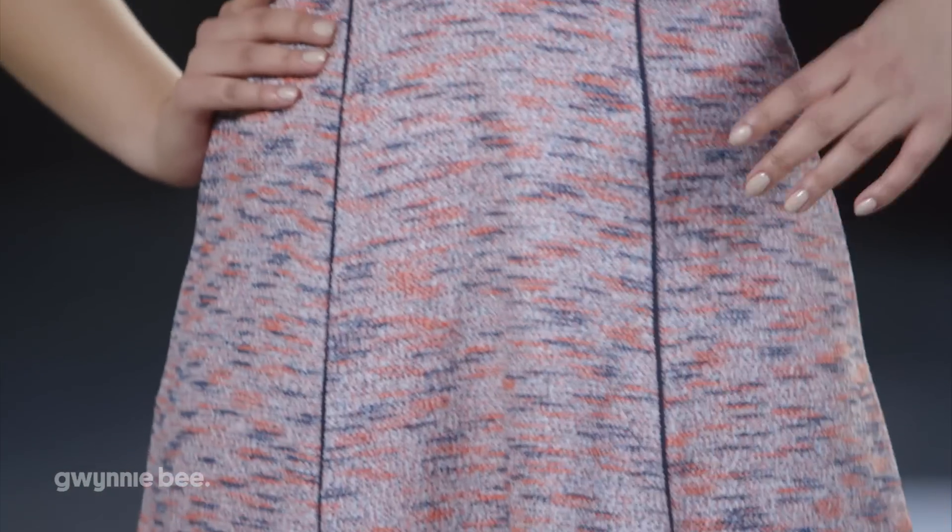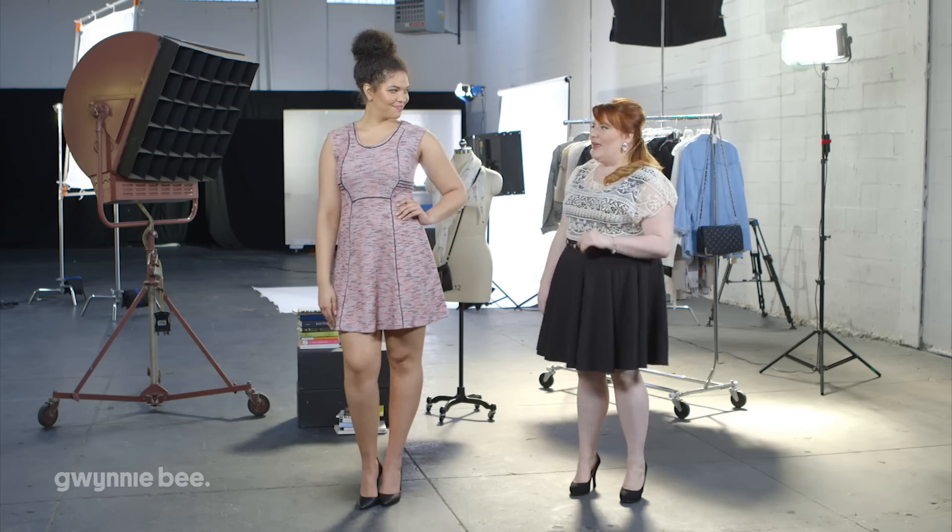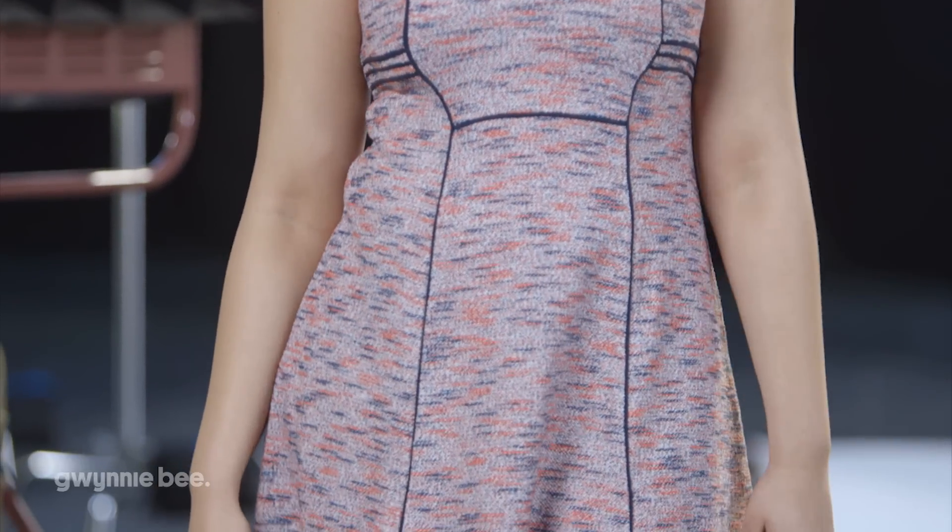This has got a great A-line shape, very flattering for all body types, and is made from a lightweight tweed material. We love a dress like this with a subtle pattern because it's eye-catching, yet versatile. Shall we get started? Let's do it!